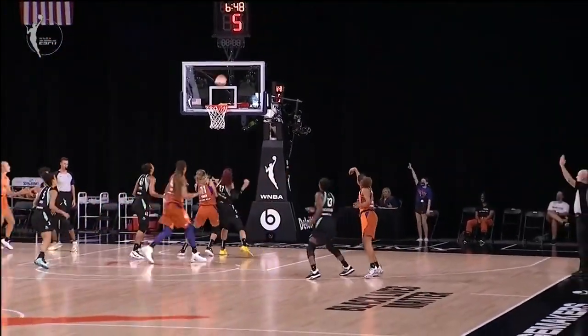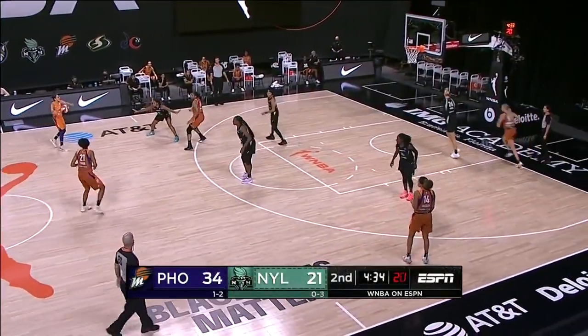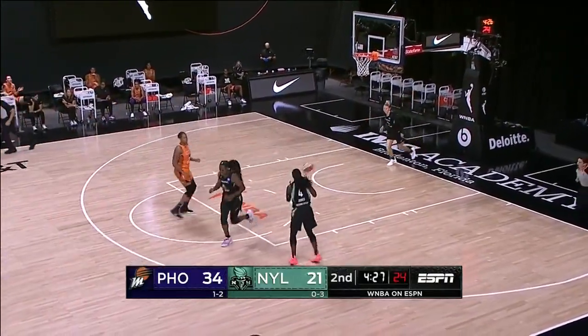Bria Hartley — we talked about what a big free agent signing this was. That's where New York has had some success, and they've had similar success in their first game against Seattle: spreading the defense out, as Hartley hits another three.